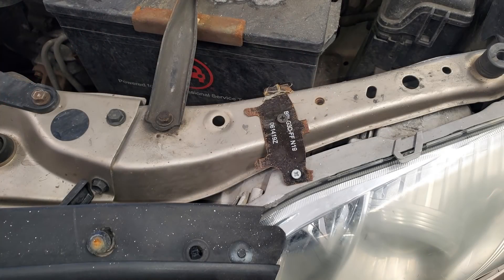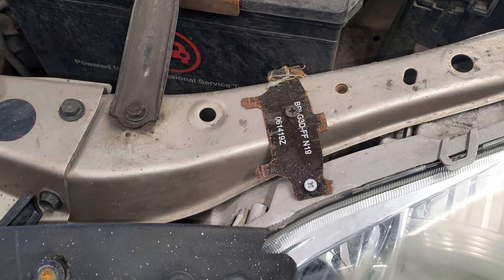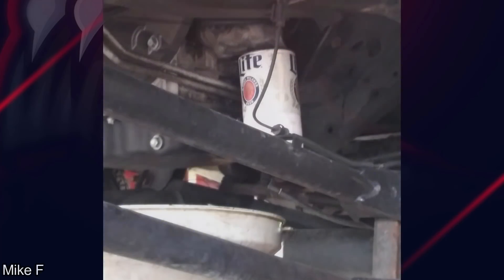Well, that's definitely one way to keep your headlight from being loose. The new high-performance Miller Lite oil filter.